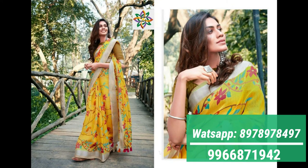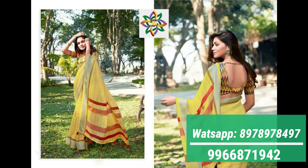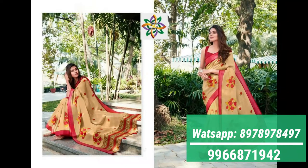These pure linen silk sarees are priced at 999. If you like any saree in this catalog, please take a snapshot of that saree and send it to my WhatsApp number, which is mentioned in this video.